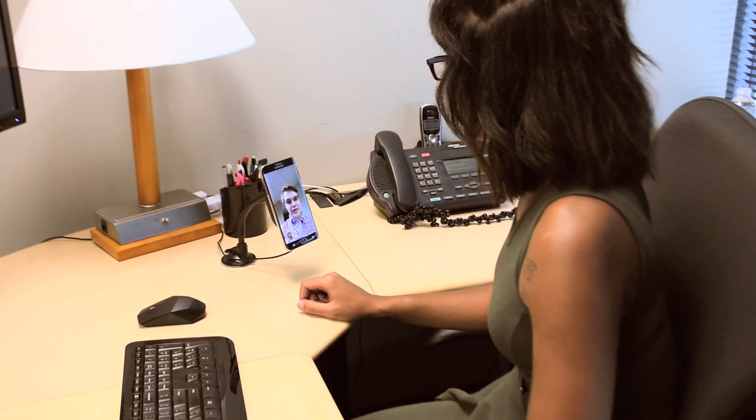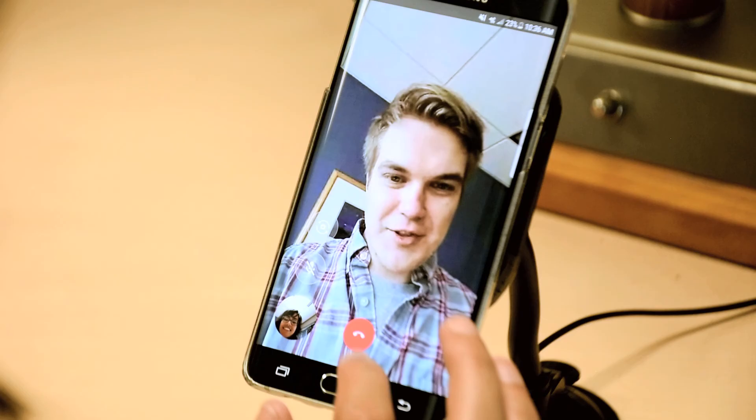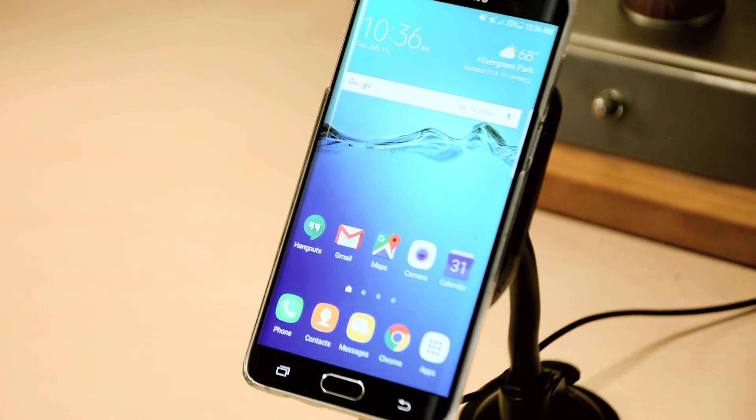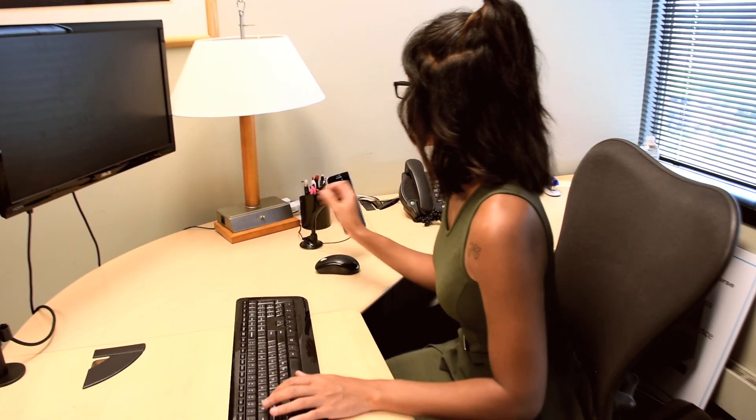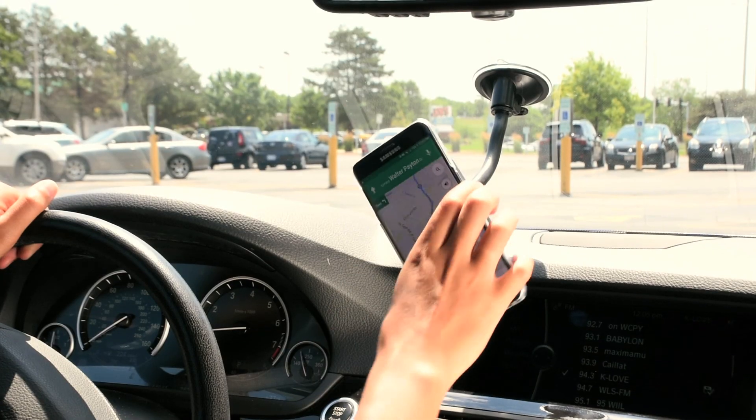Use the strong suction cup to attach QuickDock to your dashboard, windshield, desk, or anywhere you want. At work, at home, or on the go, QuickDock has you covered.